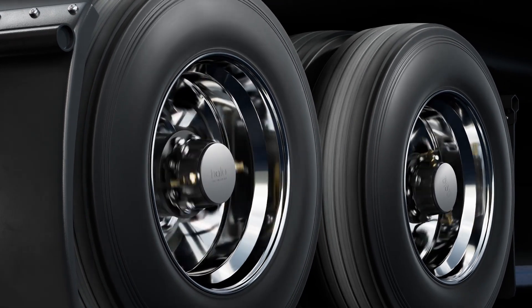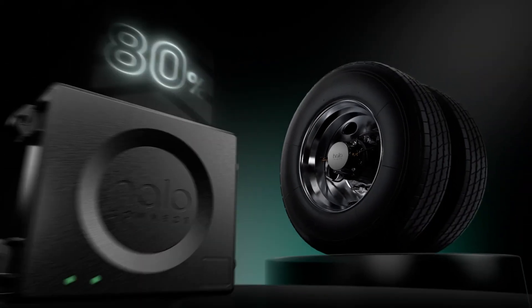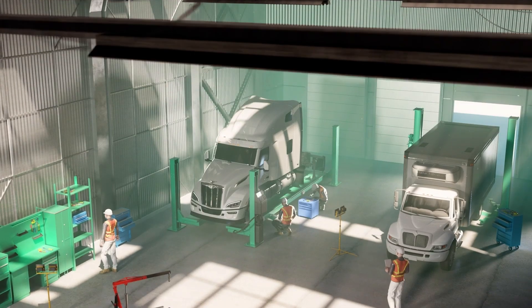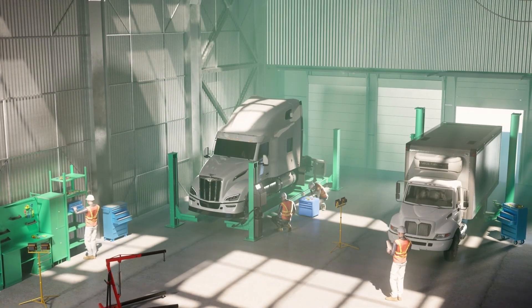Halo Connect i3 delivers unparalleled value. Automatic inflation integrated with predictive analytics actively manages tire pressure and eliminates up to 90% of tire health issues. Therefore, it significantly mitigates the likelihood of tire-related downtime and maximizes the longevity of tires.